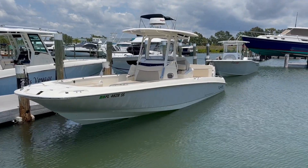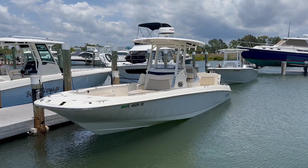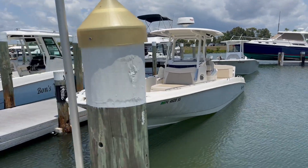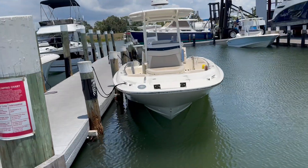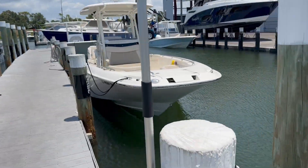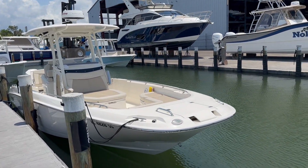Hi, this is Jeremy Bradshaw from MarineMax in Venice. This is one of my new listings — a beautiful 2020 Boston Whaler 270 Dauntless, one of their most popular models. I like this particular boat so much, I actually own the same boat. Let's go through some of the highlights.